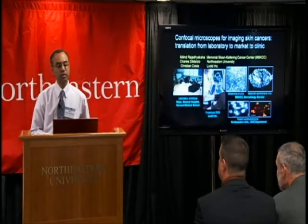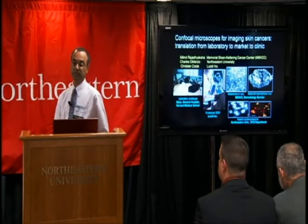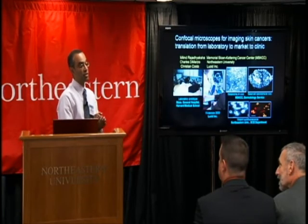I'll begin with a brief overview of recent advances in the field of reflectance confocal microscopy of skin cancers. After that, my good friend and colleague Professor Charles DiMaggio from Northeastern will touch upon some new work and new results from his laboratory.